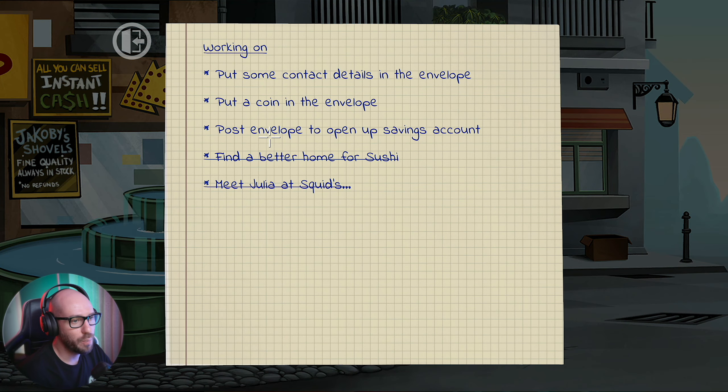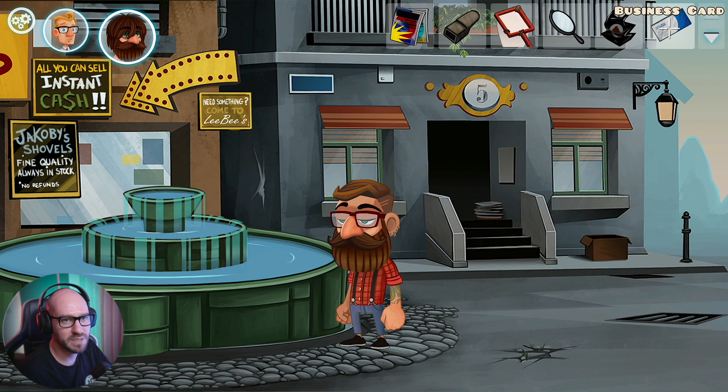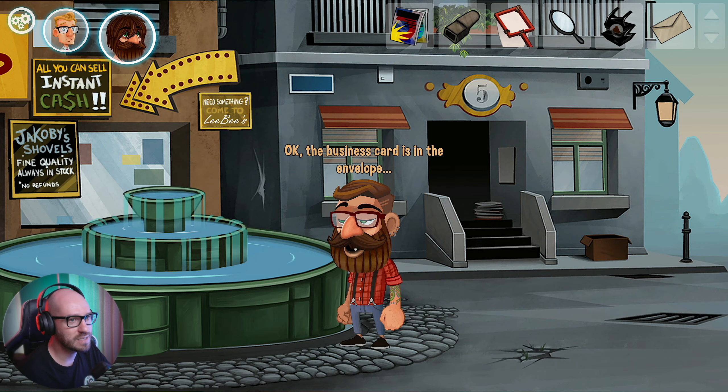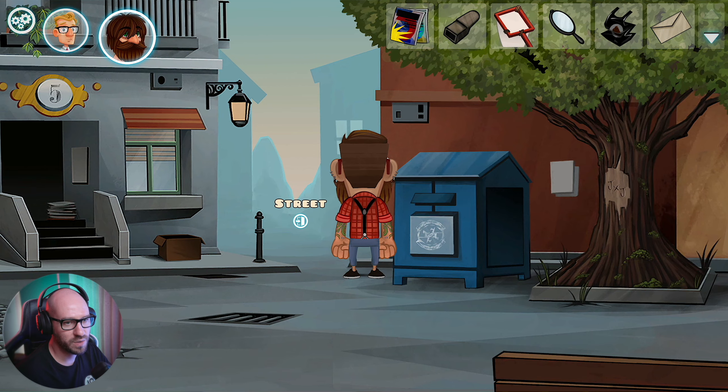Post envelope to open up savings account - put a coin in the envelope and put some contact details in the envelope. For the contact details, I think we need the business cards in the envelope. The business card is in the envelope. I just got to figure out now what to do with the coin - how am I going to get those coins though?